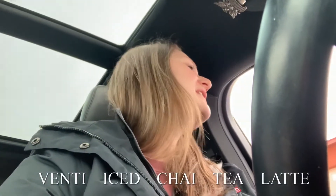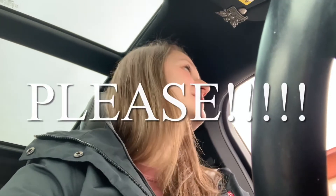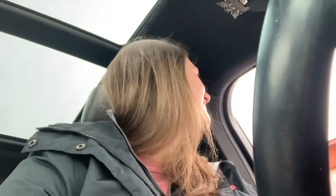Next up is Starbucks. I ordered a venti iced chai tea latte with one pump of vanilla and light ice. Starbucks is incredible — they give a free drink, and you can also use it for a free food item or a pre-packaged drink as well. It is any size, so I got a venti, but you can even get the Trenta — I think it's Trenta — the even bigger one, all included in their birthday reward.